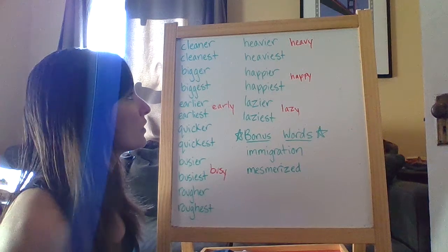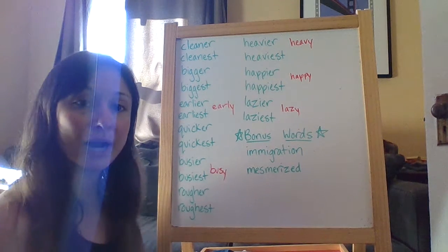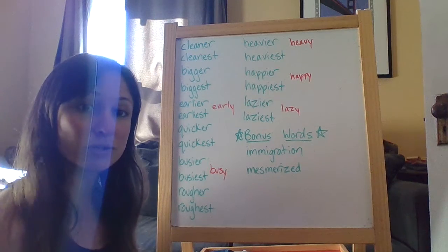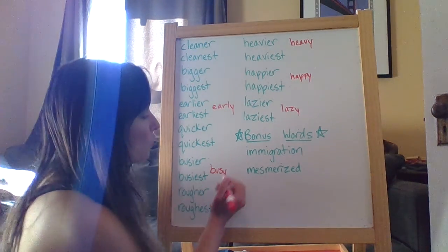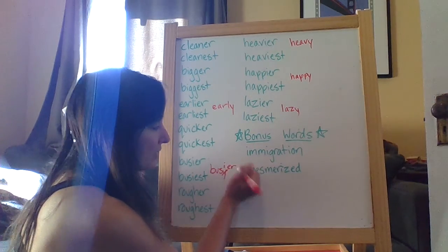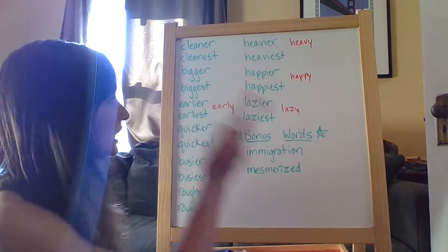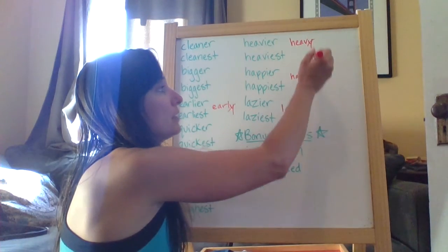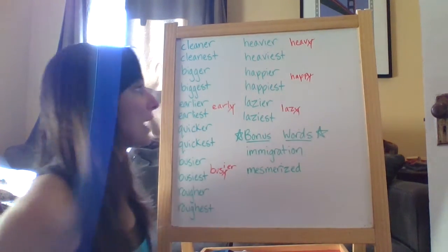So all of these words have root words that end with y. As you can see in those words, when you're adding the suffixes -er and -est, you need to change the y to an i and then add the suffix. So for each of those words, those rules apply. It's important that you keep that in mind.